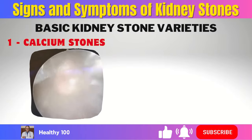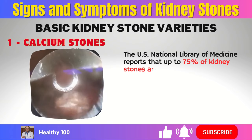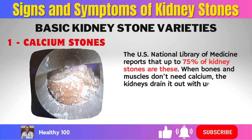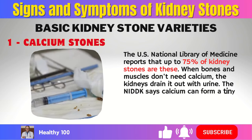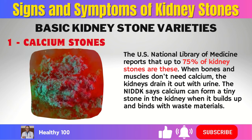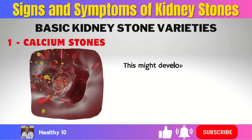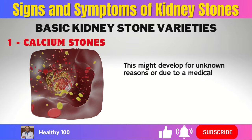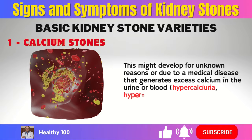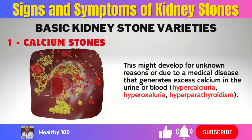1. Calcium stones. The U.S. National Library of Medicine reports that up to 75% of kidney stones are these. When bones and muscles don't need calcium, the kidneys drain it out with urine. The NIDDK says calcium can form a tiny stone in the kidney when it builds up and binds with waste materials. This might develop for unknown reasons or due to a medical disease that generates excess calcium in the urine or blood — such as hypercalciuria, hyperoxaluria, or hyperparathyroidism.